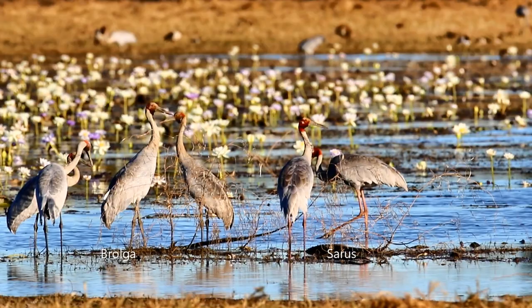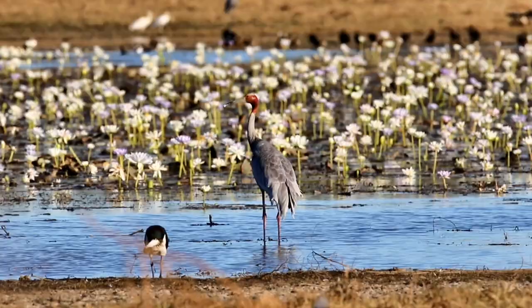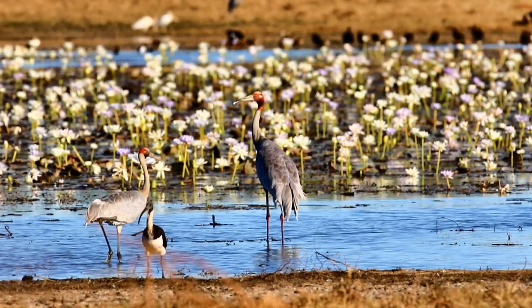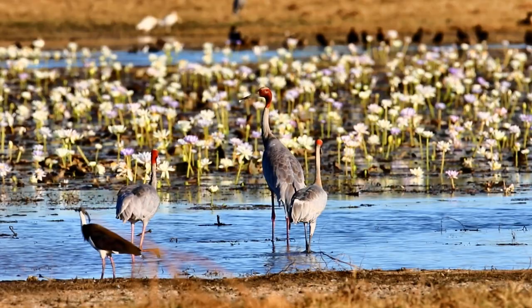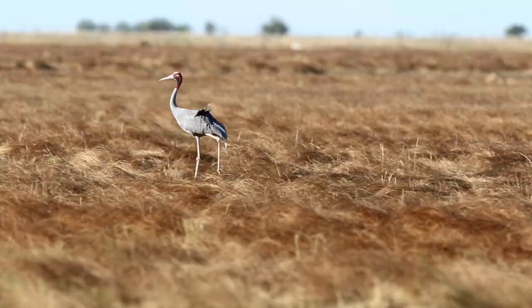Look at this group of Brolgas closely - there are four Brolgas on the left, but the two birds on the right have red coming down on the neck. This is the Sarus crane. Here another solitary Sarus crane - a Brolga walks in front and then another Sarus crane. These two cranes share the same habitat and are similar in dietary requirements and behaviour.